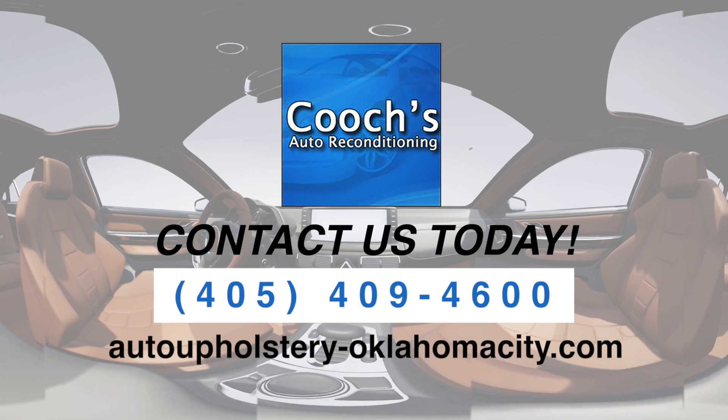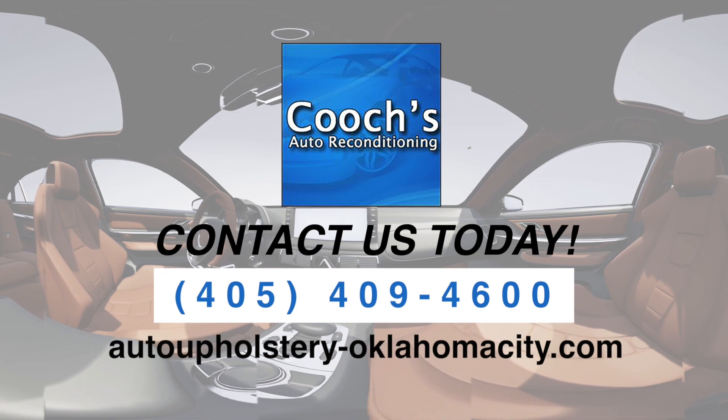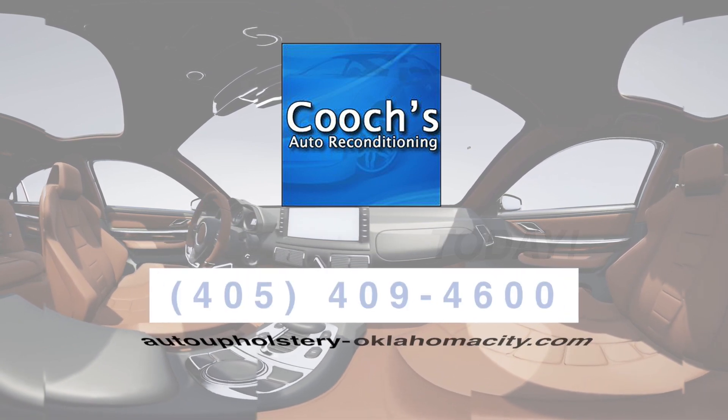Quality work, quick turnaround, and prices that keep your budget in check. Kucha's Auto Reconditioning. Drive in with pride. Contact us today.